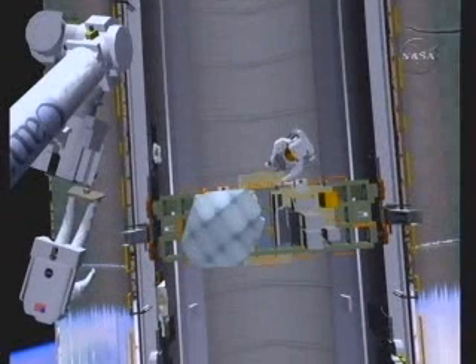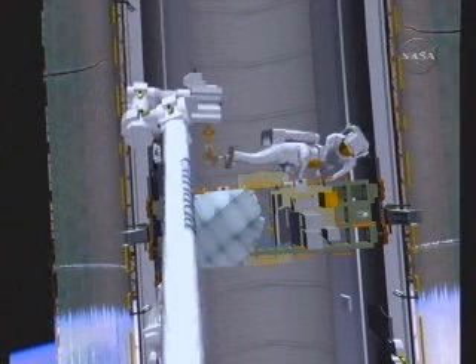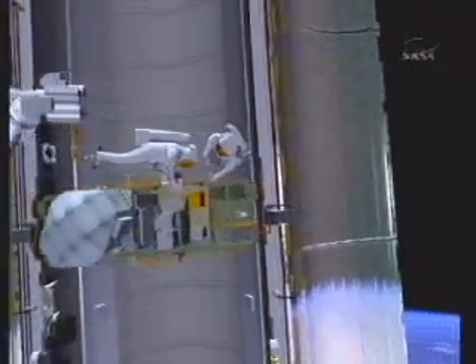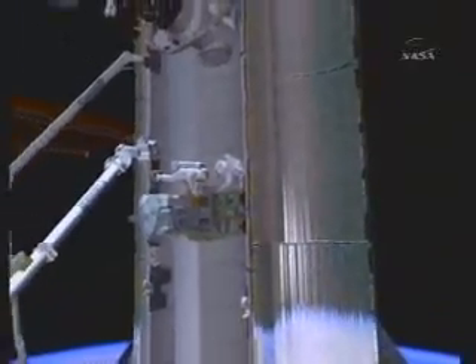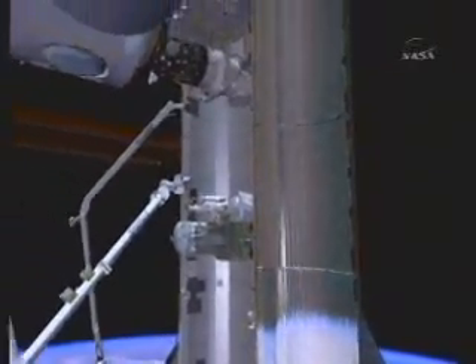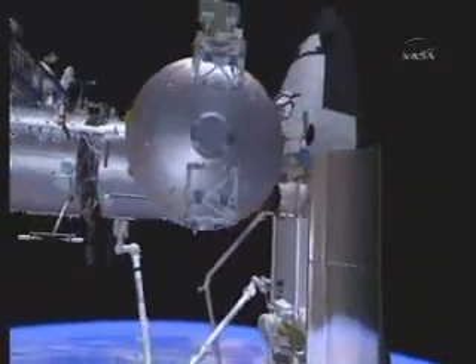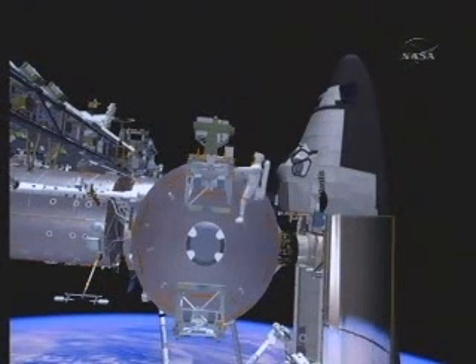Once the CMG is attached, we will reconfigure the foot restraint as well as the arm to get it into position to pick up the UTEF payload. We will work together to release that payload, and the arm will then fly Stan one last time over to Columbus's external payload facility. The payload will be attached to the pallet immediately below the solar experiment.